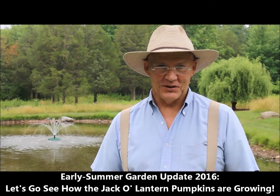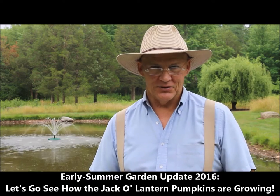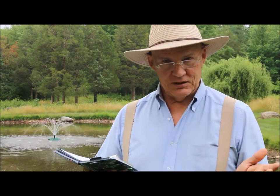Good morning. This is Plant Smart Living with Farmer Fred. Really glad you could join me today out here in the vegetable gardens. It's a beautiful day here in Pennsylvania. I just love these cloudy days — it's nice and easy on the plants.